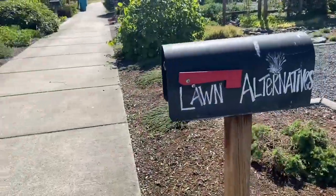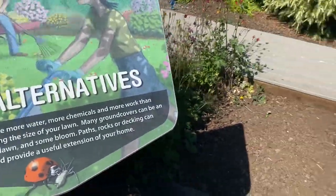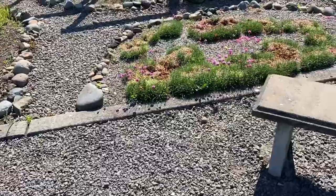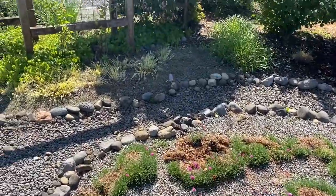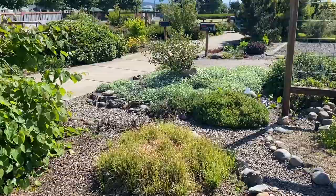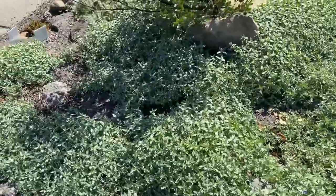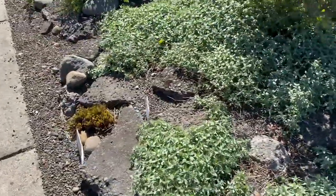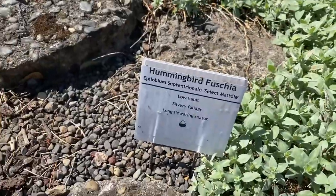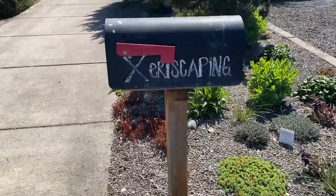Now let's look at the lawn alternatives garden — this area is focused on those low-growing creeping plants you can use in place of grass. Some of these plants were looking a little rough due to weird weather this spring, but it's important to note that a lot of these lawn-alternative steppable plants are slow to fill in. They take a long time and you need to start with a lot of starts to fill in a large area. I love how this garden employs urbanite blocks to create a gently stepped raised bed situation.